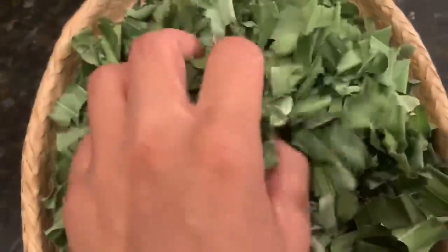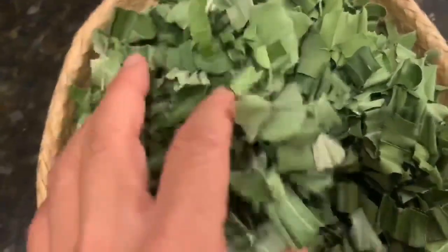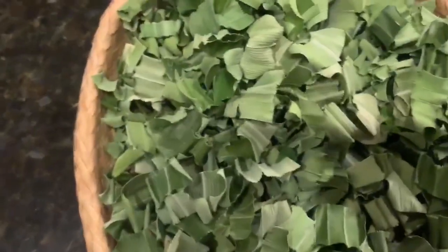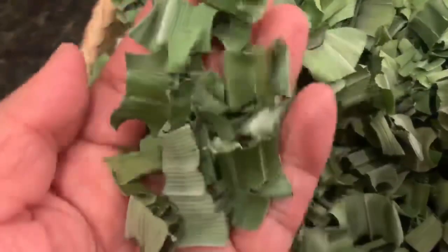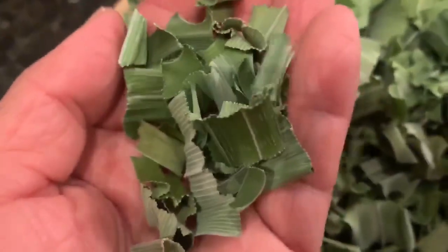Look at this — no brown edges. Beautiful. And the smell, the aroma is beautiful. It actually smells like coconut and vanilla. It's a very distinctive aroma.